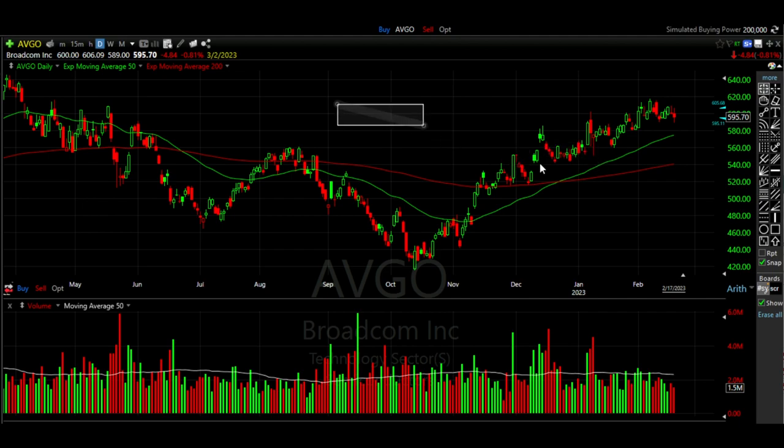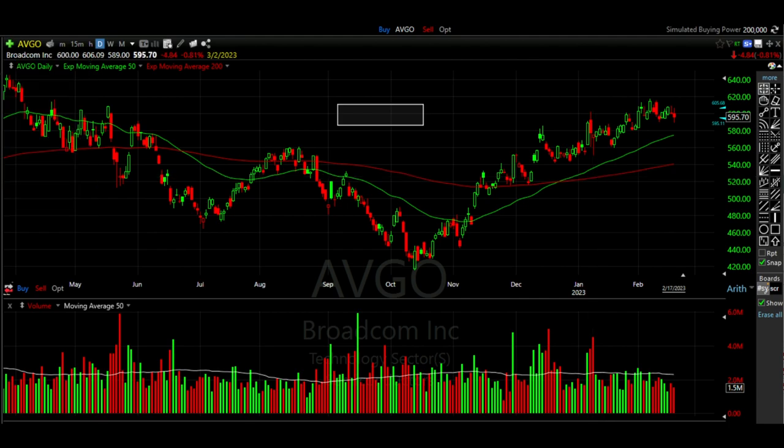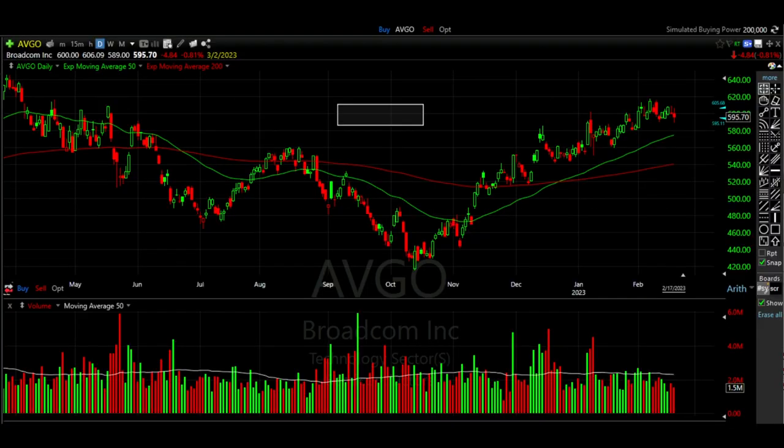When you combine the ability as option sellers to sell a position well below where the market's at and still achieve an awesome return, you see why this is, in my opinion, one of the only trading strategies you'd ever need. Combining cash secured put options with areas of support where buyers will mostly come in to buy the stock back up can make for some high probability trades and the ability to continually put cash into your pocket every single month.